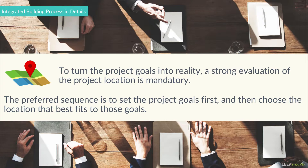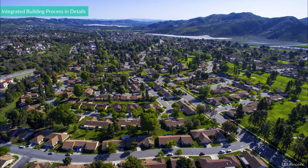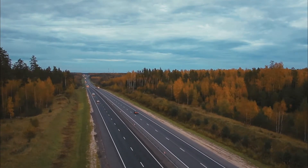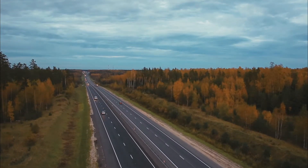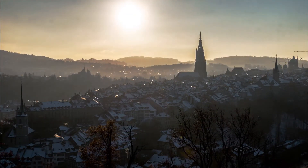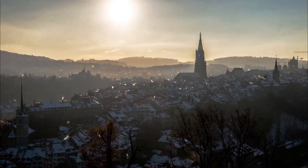Understanding the whole community is also essential for successful project integration. If people need to drive single-occupancy vehicles to commute to a building, the project will generate greenhouse gas emissions. The climate in the project location is another factor which will impact all the building systems. The soil type will also change according to the location, which will affect the whole structural calculation of the building and lead to changes in the whole structural design.